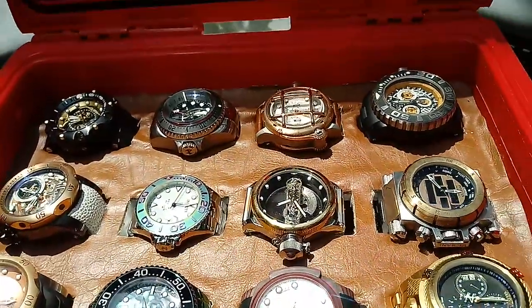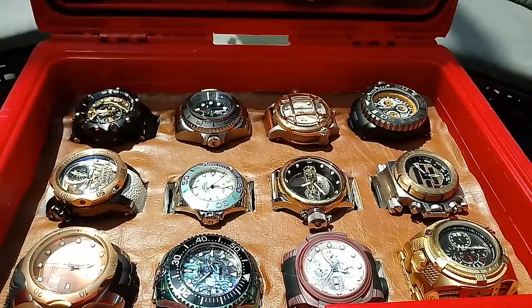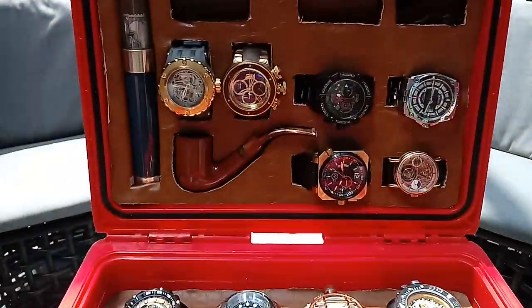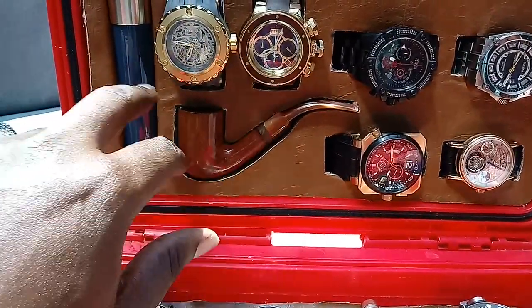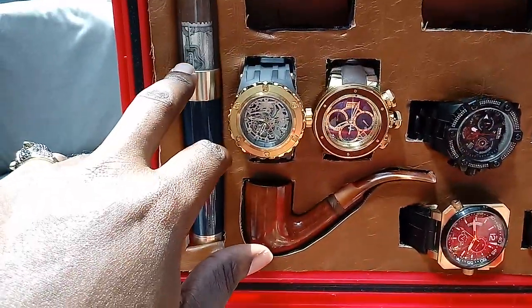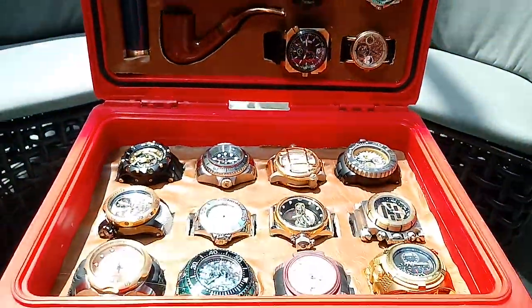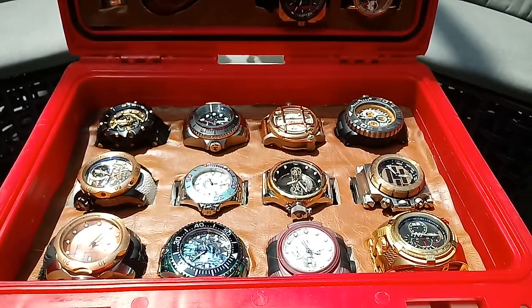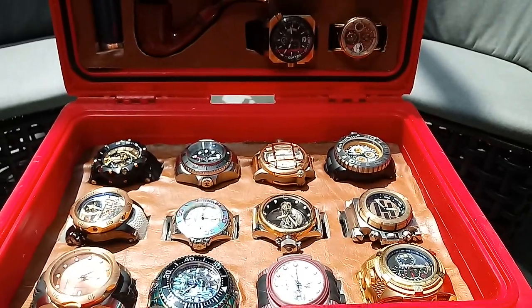That does it! I hope you enjoyed this Invicta watch box customized segment. Of course, you've got the pipe and a cigar in there anytime you want to smoke one. Have a great day, and if you have any comments don't hesitate to share. Thanks for the likes and the subscriptions — I hope you enjoyed this.